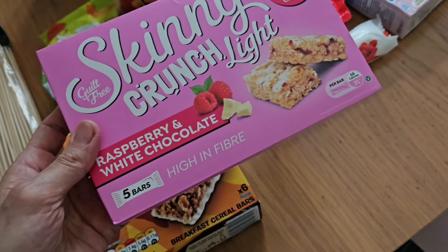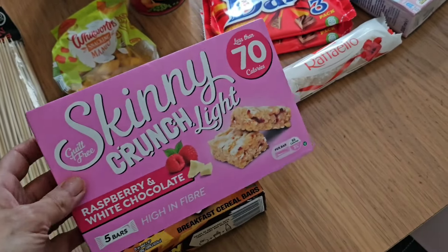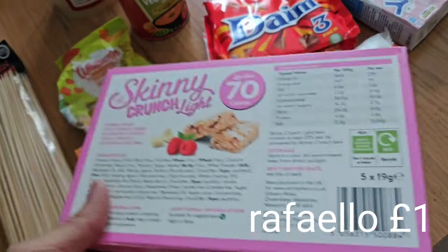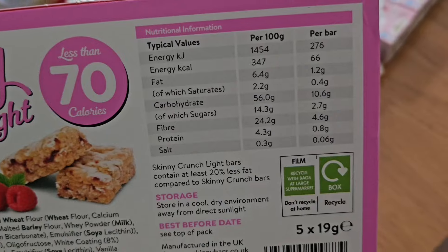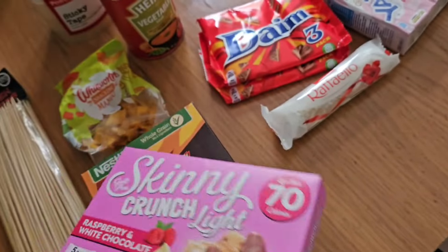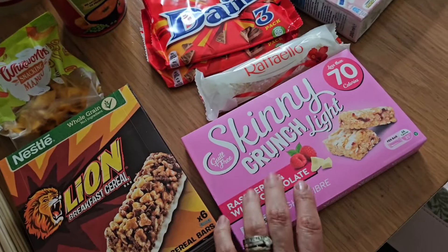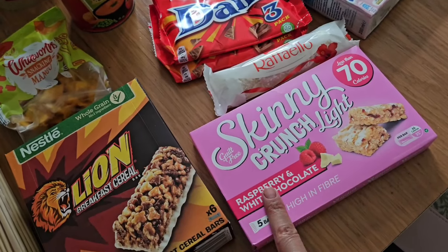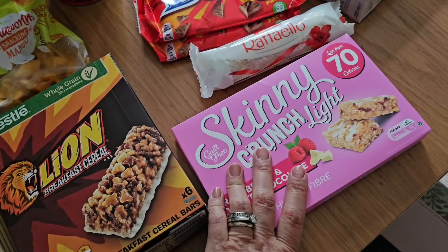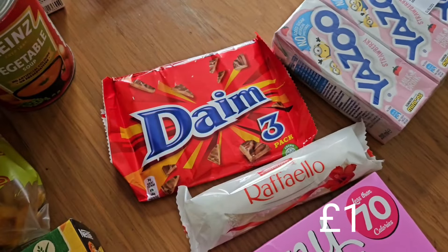I've got some of these Skinny Crunch Light cereal bars with raspberry and white chocolate. I really like all things raspberry so I'll probably end up eating those. They're only 70 calories, which is quite good, and they're high in fibre — 4.6 grams in a 19-gram bar. I think they're a Slimming World healthy B option or something like that.